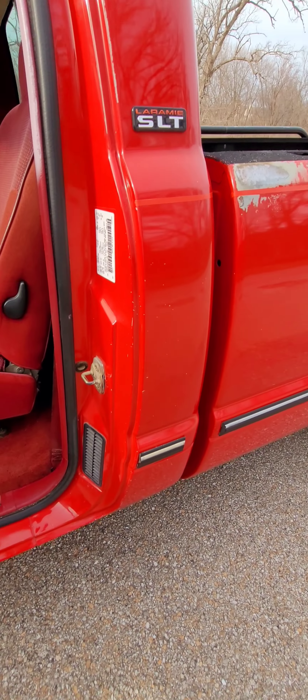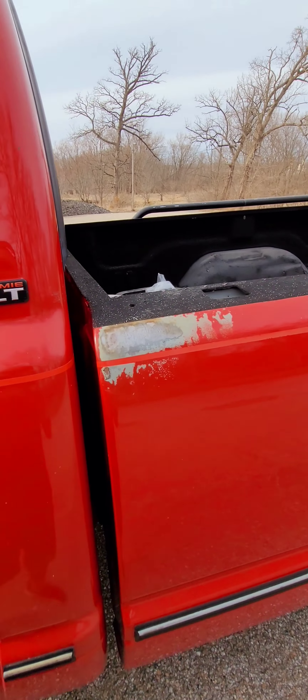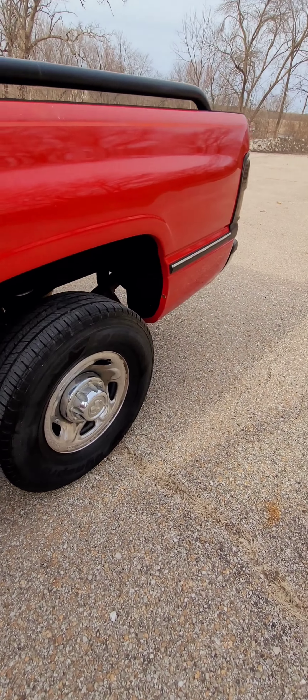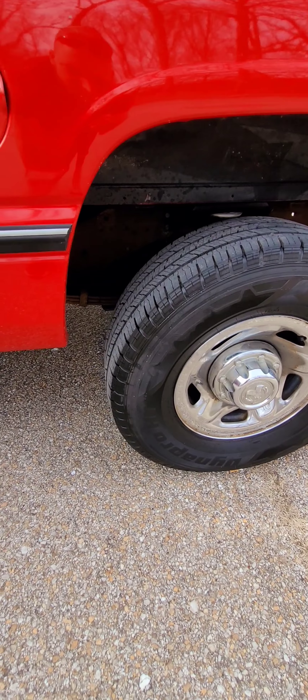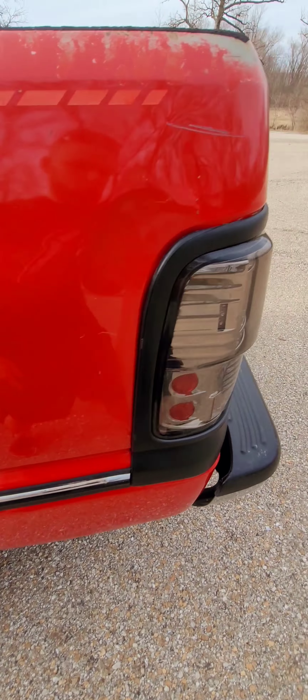There is a little bit of clear coat issue. This is the worst spot of the paint, but it could be pretty easily fixed. Just a really clean, low miles, 12 valve. Beautiful truck.